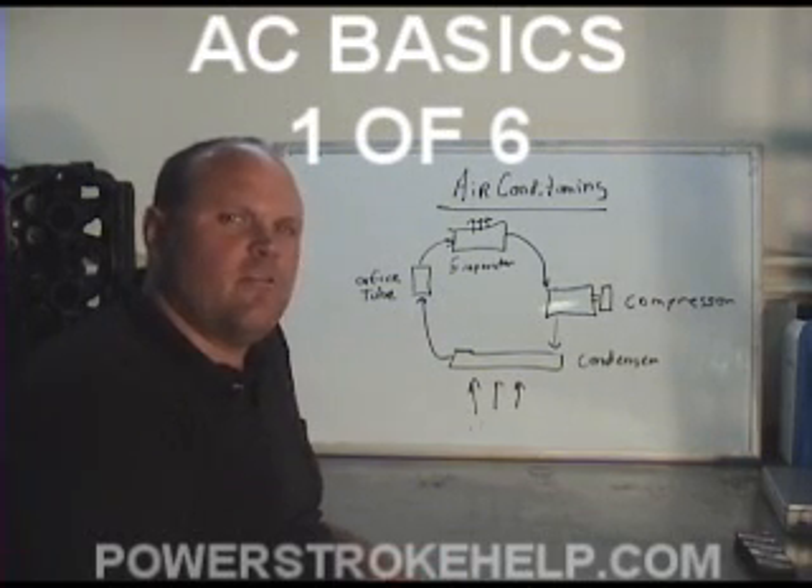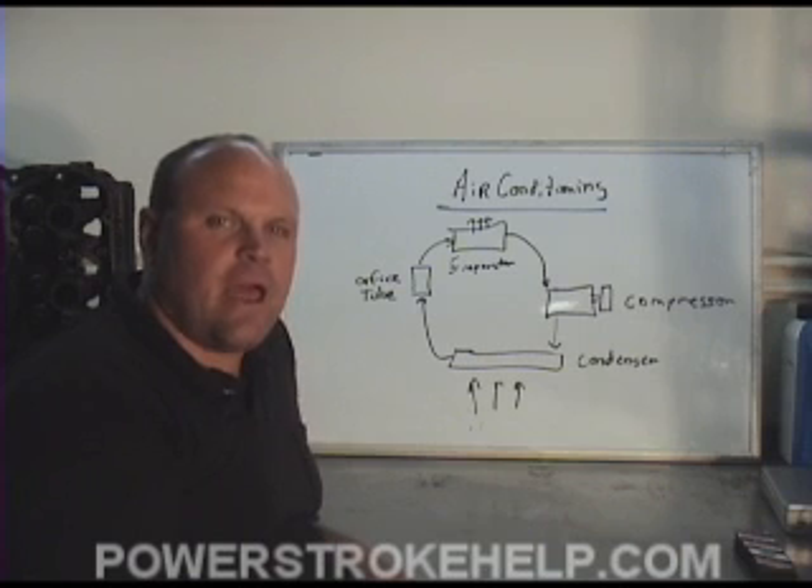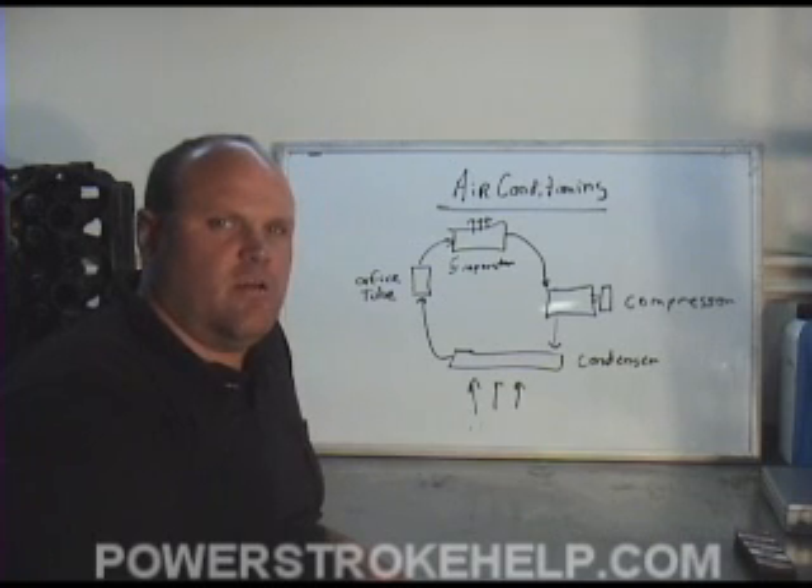This is a basic familiarization of how air conditioning works and is not intended to teach you how to be an air conditioning technician. I will show you some basic tools, what they mean and how they work, and a couple things you can have done to your air conditioning system to make it cool a little colder. I will lead you through the basic idea of how air conditioning works.